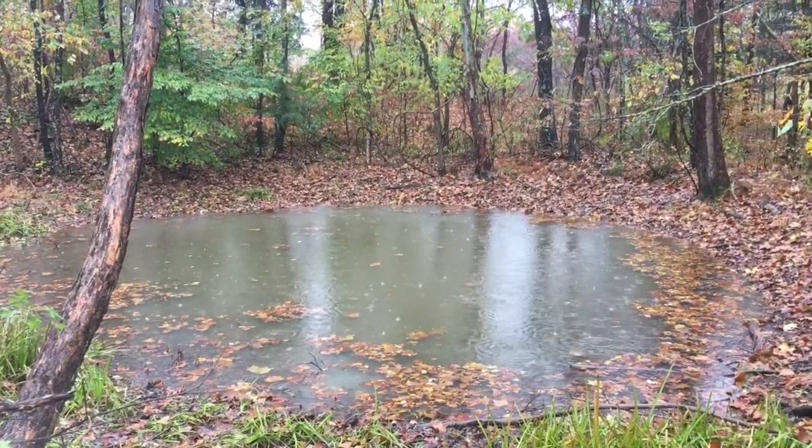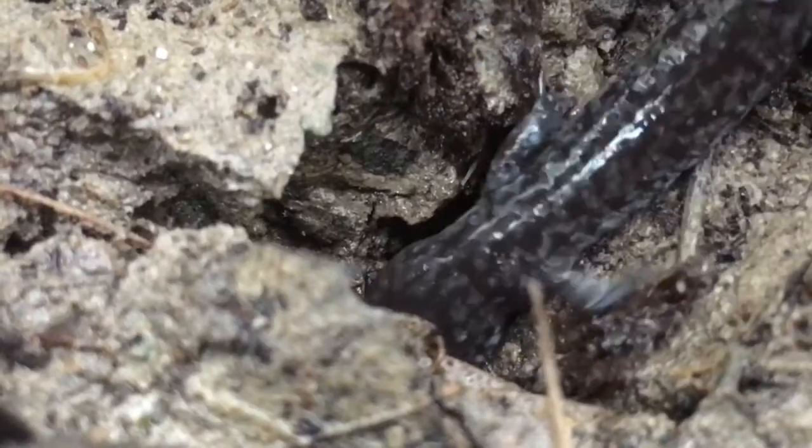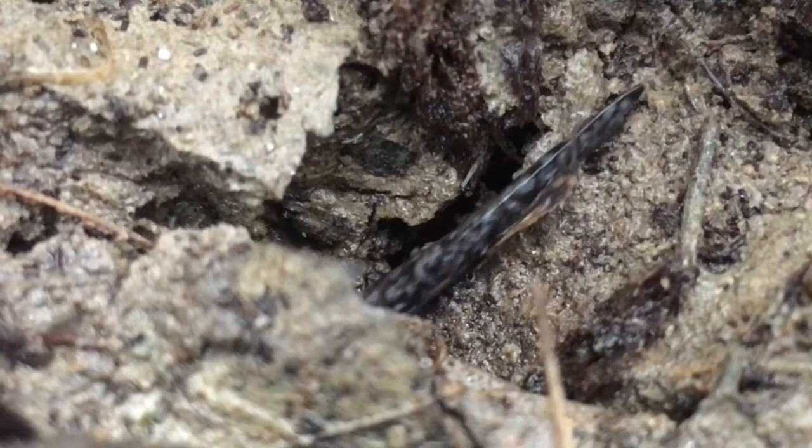Small forest ponds can be home to some amazing creatures. For amphibians, these are important nurseries. Some of the most remarkable salamanders that breed here are called mole salamanders because they spend most of their lives underground, emerging only to breed in the spring.